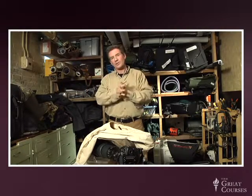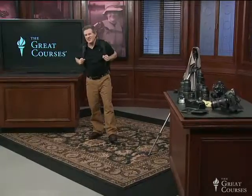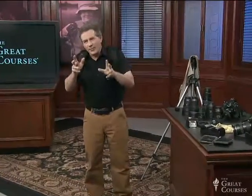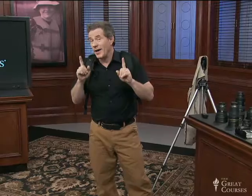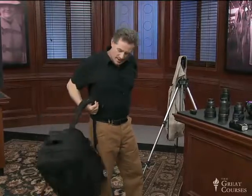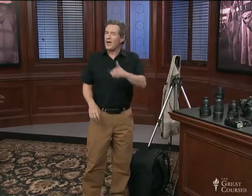We are going to show you exactly what you need in the form of one backpack you can take with you on an airplane. That's it — one backpack full of gear. You can carry everything you need in a backpack or a camera bag, just so it's small enough to fit in the seat in front of you or an overhead bin.